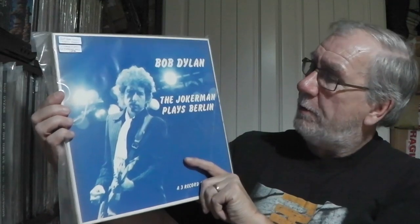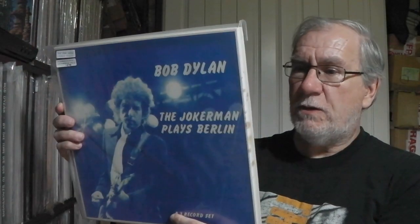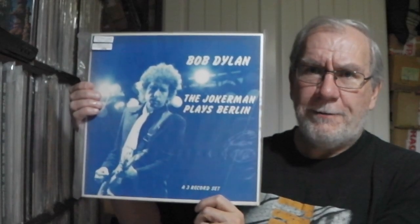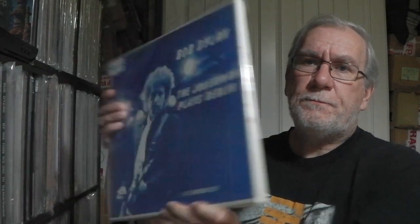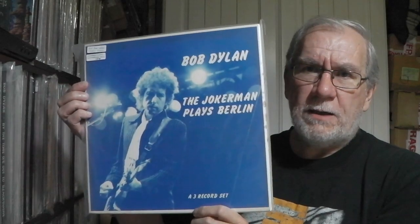Then we've got Jokerman Plays Berlin. I've got two versions of this box. This is an original 1980s box set — a triple album. This one's got two marbled multicoloured vinyl and one clear vinyl disc. There are inserts telling you more about it. That's the blue one, just printed on the lid. They are really nice vinyl.